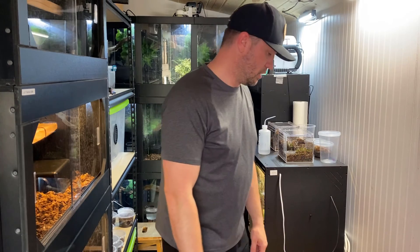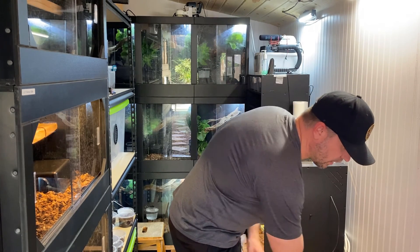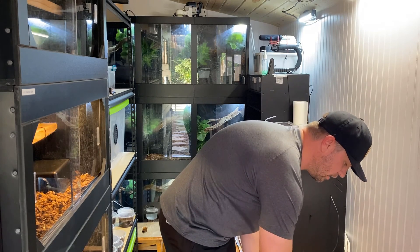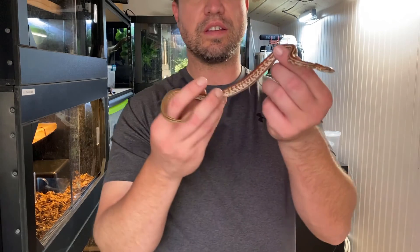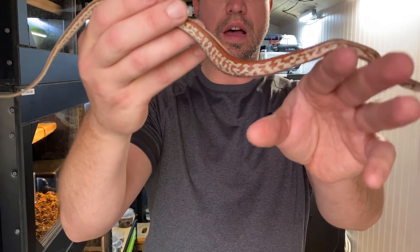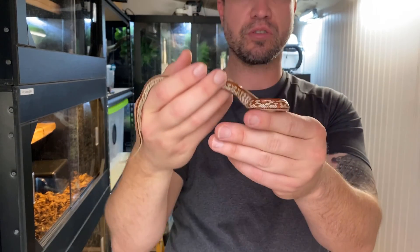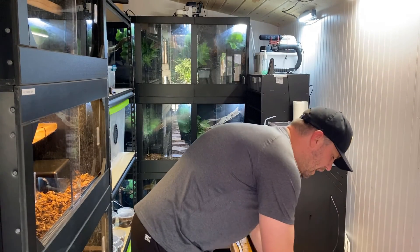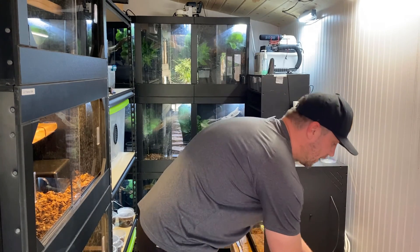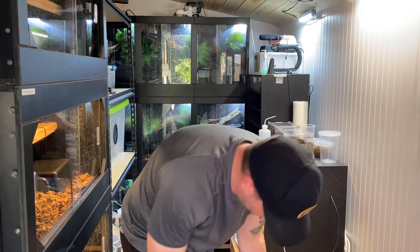I think these guys just ate, but this is a Tesera corn - really really clean. This animal is actually opaque and you can see a big bulge in his stomach, so I'm probably gonna put it back. But I've got a pair of these - they're possible hets for something else. I don't know, I'm not a corn snake guy. This one is the female.